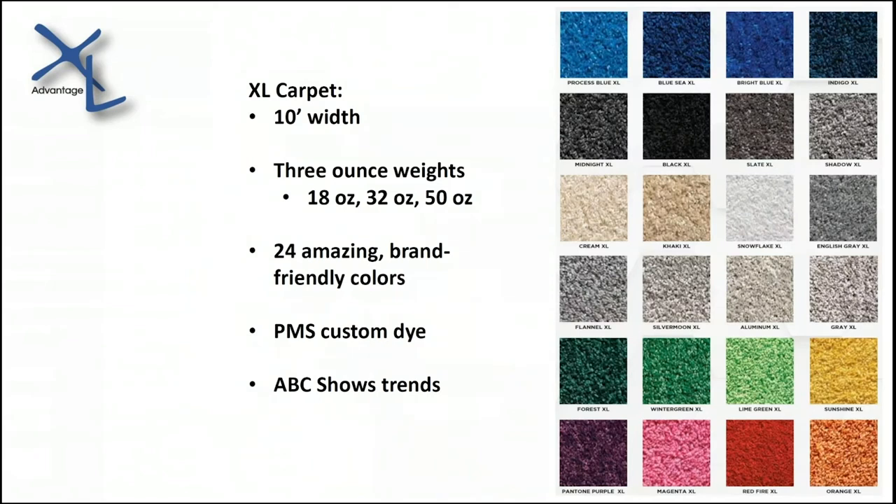Moving on to exactly what XL is: it comes in 10-foot widths rather than 12-foot widths, so you don't have to worry about cutting it down on show site or in-house. We have three ounce weights — 18 ounce, 32 ounce, and 50 ounce. Traditional carpet is usually 28 to 30 ounces. Our standard weight at 32 ounces is more plush for added comfort. The 18 ounce is your low-pile aisle carpet, and the 50 ounce is that premium carpet where you step on it and go, 'wow, this is really soft.'